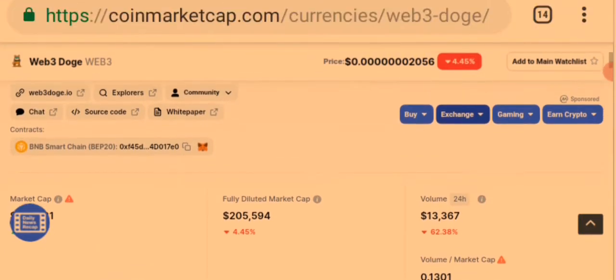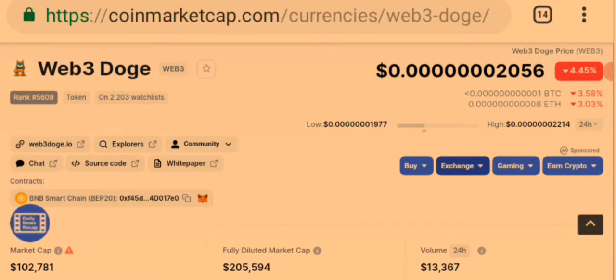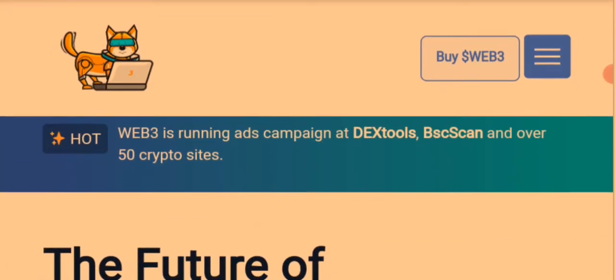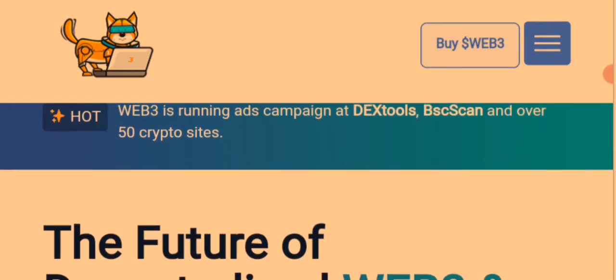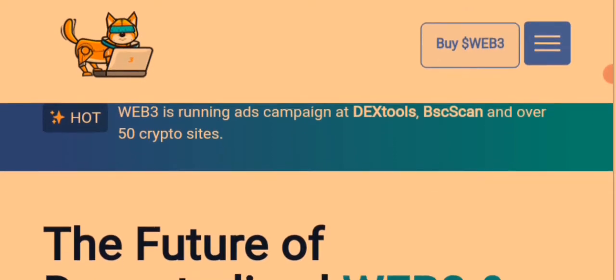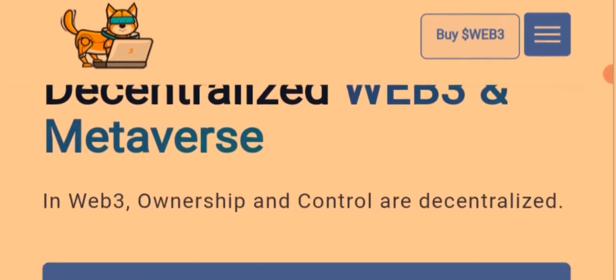That's the overview of this token. Now let's go to the official website of Web3 Dodge and read some of the vital information we need to know. Coming down to the official website, Web3 Dodge is running an ads campaign on DexTools, BscScan, and over 50 crypto sites. Their tagline is: 'The future of decentralized Web3 and Metaverse.'